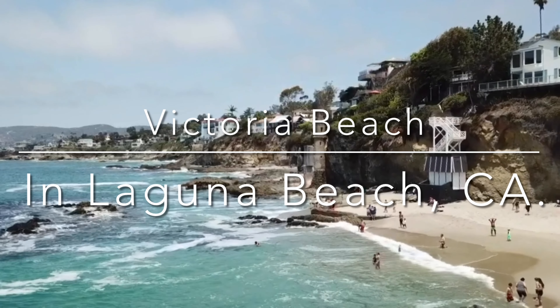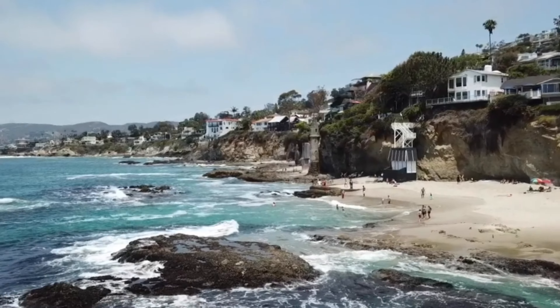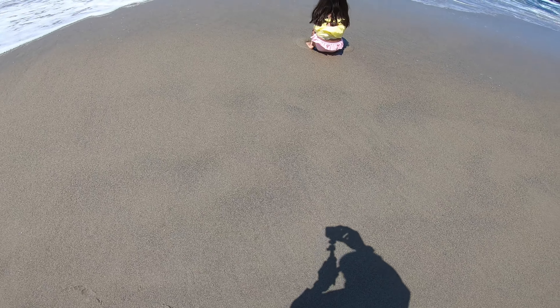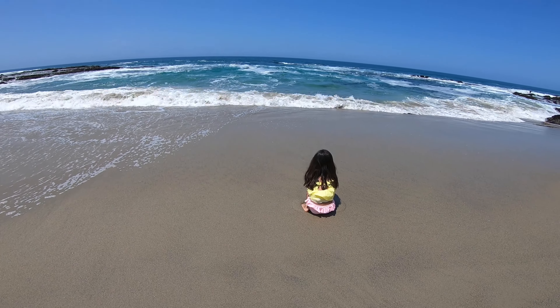Let's explore Victoria Beach, a hidden gem located in Laguna Beach, California. Victoria Beach is without a doubt one of Laguna's most famous beaches. It's home to iconic sites like the famed Pirate Tower.